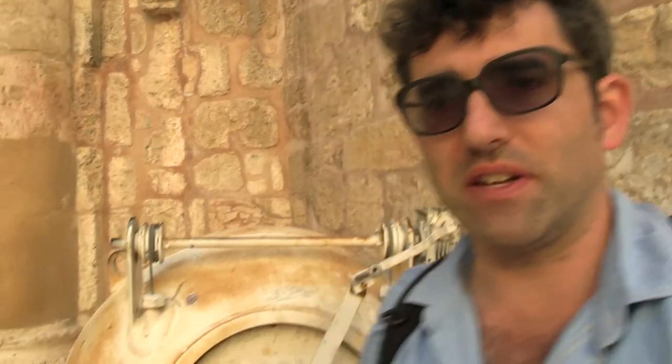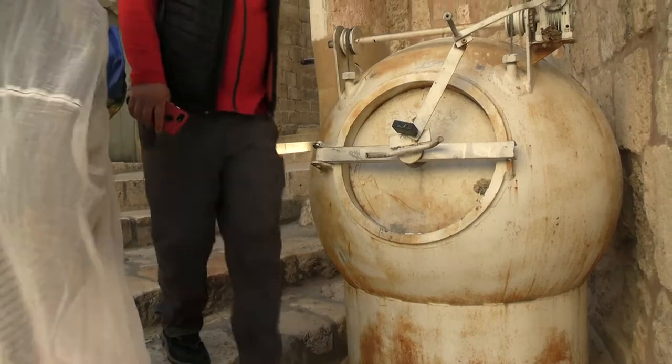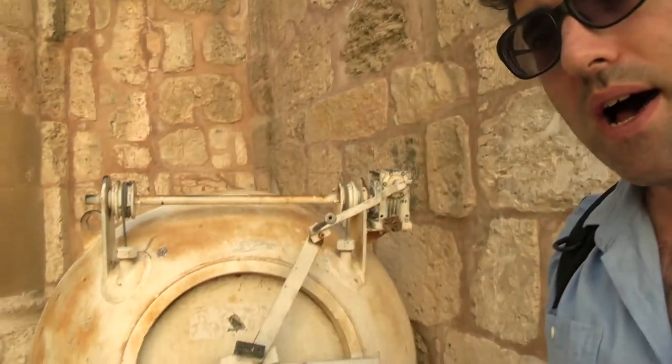I'm here outside the Church of the Holy Sepulchre in the old city of Jerusalem, and one of the things you would definitely miss are these bins here. I've actually seen these around Jerusalem and never had any idea what they were. Oren, who runs a great website called travelingisrael.com, did a great little short video about these, so I'm basically replicating his efforts — these are actually bomb disposal bins.